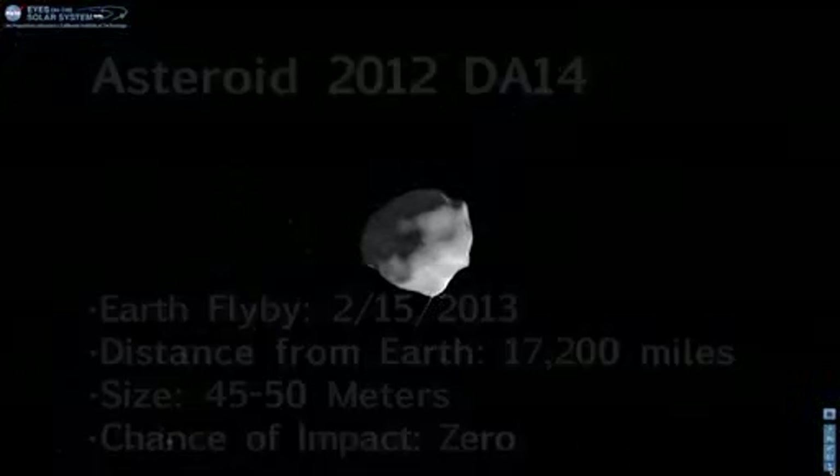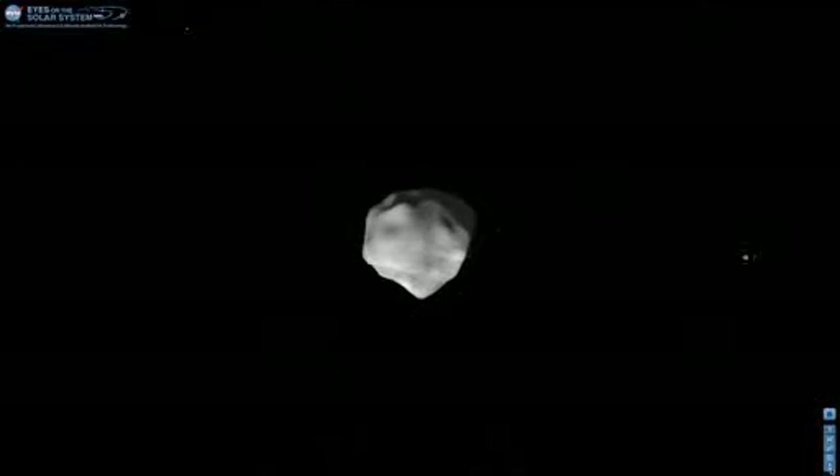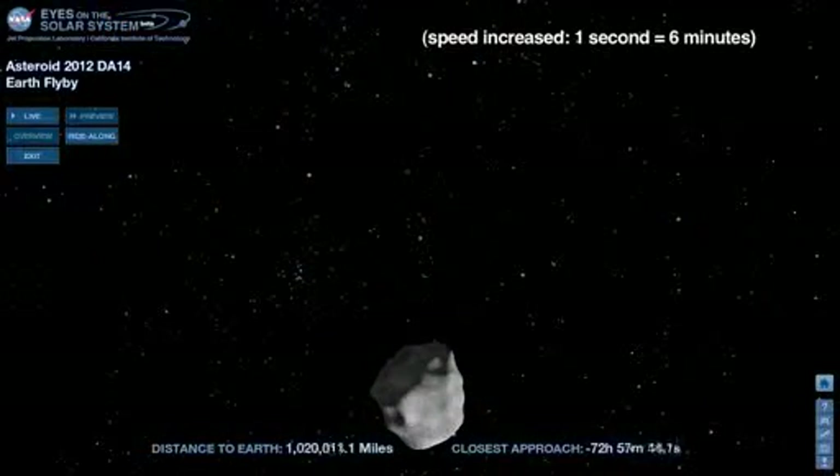Asteroid 2012 DA14 will get close on February 15, 2013, but it will fly safely past Earth. Using NASA's Eyes on the Solar System web visualization tool, we can see the asteroid's flight path.